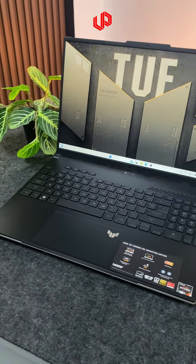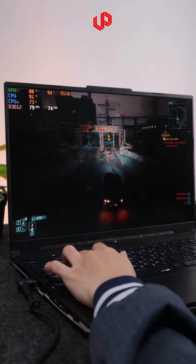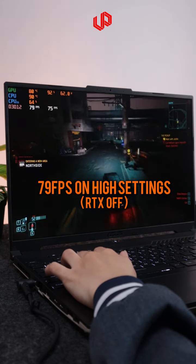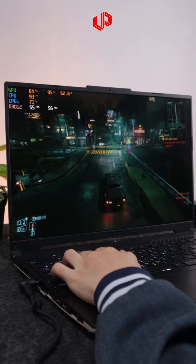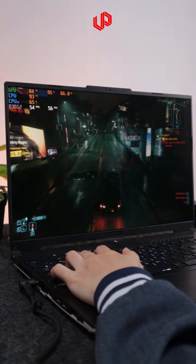I've never seen the 7600S before so I ran Cyberpunk just to see what it can do. It reached 79 FPS on high settings without RT and 56 FPS with RT. I'll test more games on Part 2, but it's safe to say you can use this for modern titles on higher settings at 1080p without any issues.